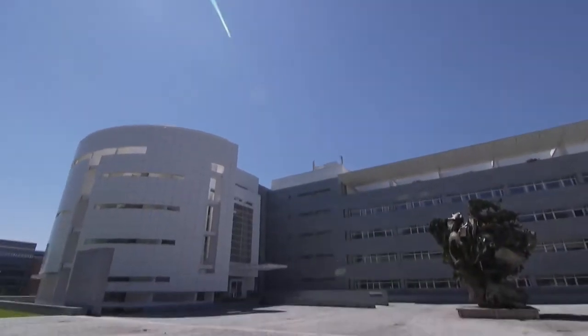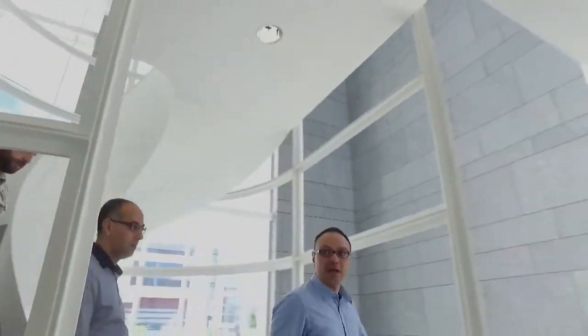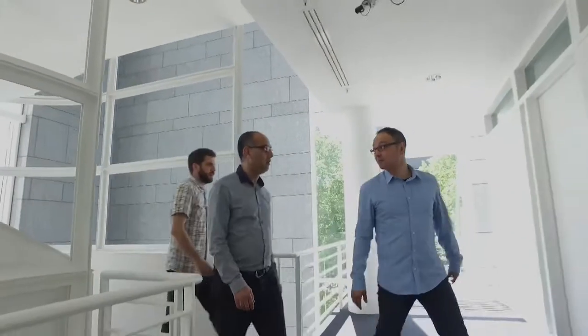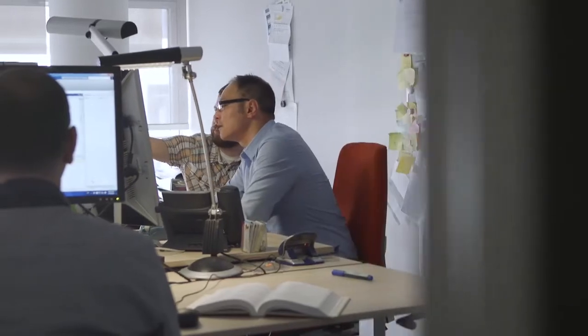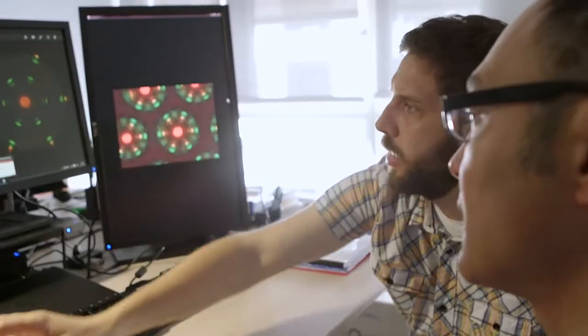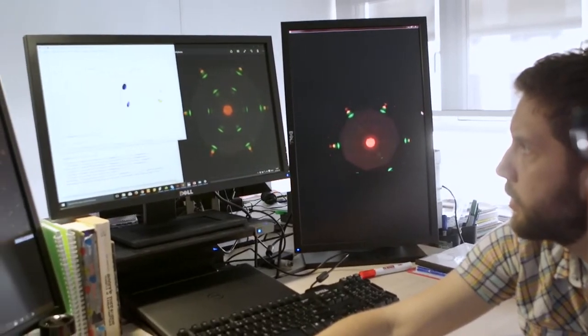At the Interdisciplinary Center for Security, Reliability and Trust of the University of Luxembourg, security experts are working to make the patterns produced by the crystals readable for computers, so that they can be used in digital communication. Only if the digital representation of the pattern is as forgery-proof as the original can the technology be used in practical applications.